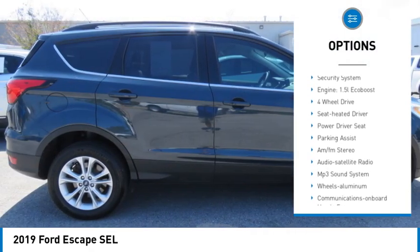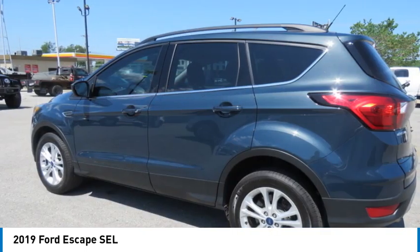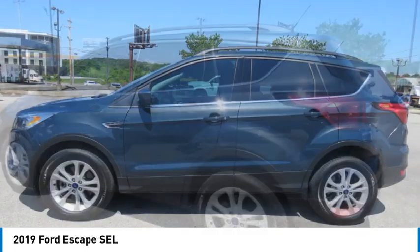Daytime running lights, remote keyless entry, fog lights, remote trunk release, headlights auto off, mirror memory, security system.